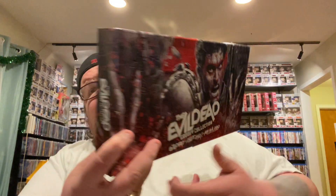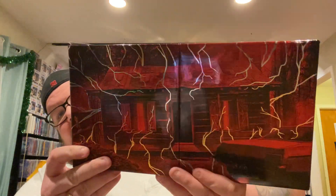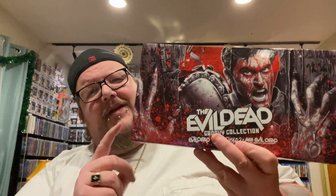Love the art on this. Check out that lightning on the back — I love the way it shines when you move it. If you guys are a fan of the Evil Dead franchise, definitely pick this up.